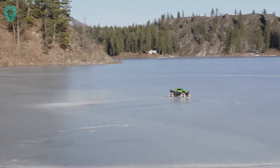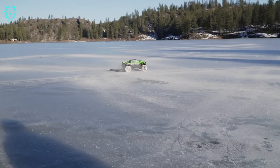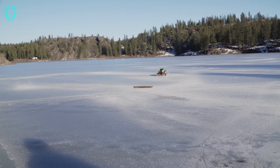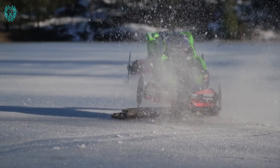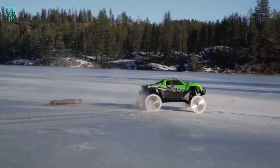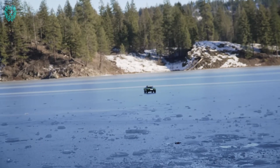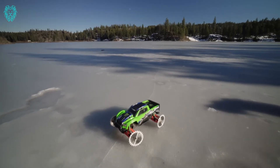The frozen lake transforms into our playground as the X-Max glides and carves, providing a one-of-a-kind, heart-pounding experience. We also switch gears and test the Baja with regular tires on the icy surface, showcasing its performance in extreme conditions. Viewer comments are pouring in, praising our cinematic backdrop and applauding the affordability and durability of our buggies.